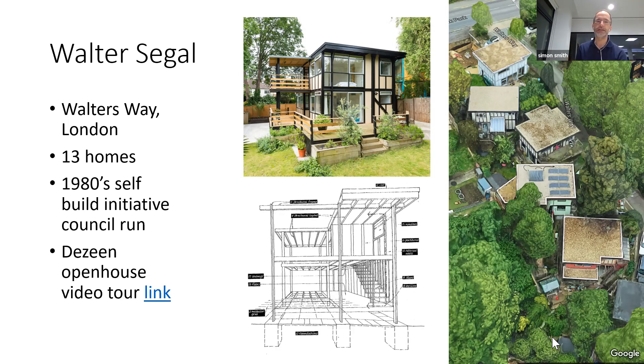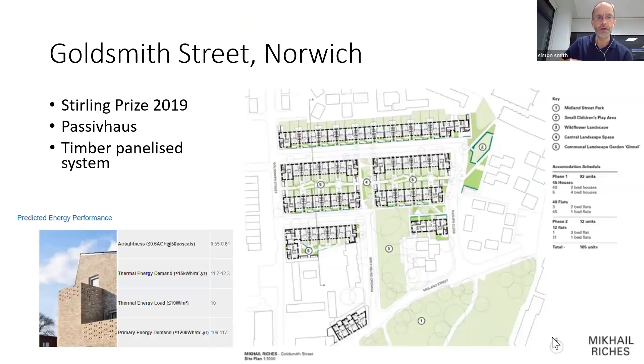In the 1980s it was a self-built initiative by the local council — I think it was Lewisham that supported that. In my talk there's a video link to a Dezeen open house tour of the building, which is quite interesting — do watch that. The next slide is a Stirling Award-winning 2019 Passive House development in Norwich: Goldsmith Street, Mikhail Riches Architects.